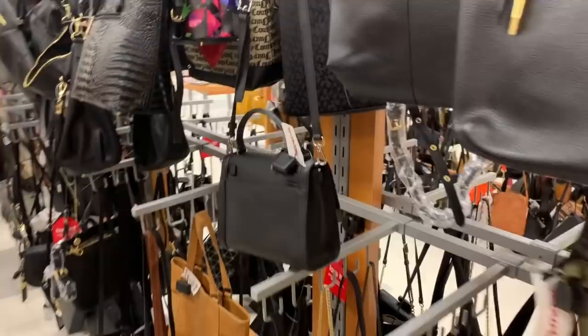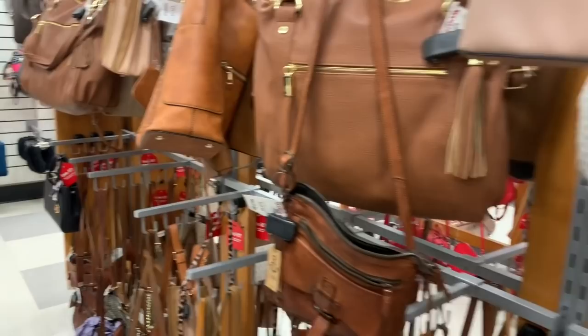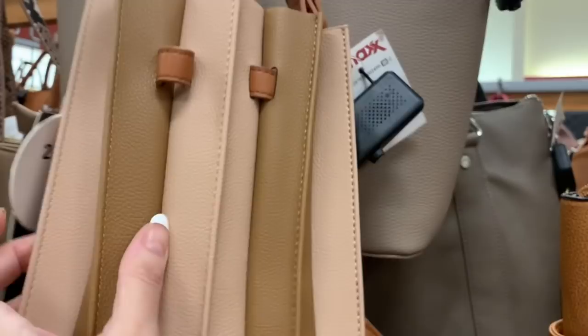I love just walking through the aisles — it smells so amazing, doesn't it? Michael Kors — so cute, it's really kind of a weird little shape that reminds me of like a little dessert or something. The Michael Kors bags are still around about $119.